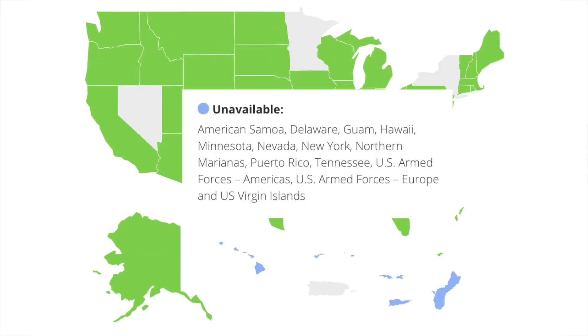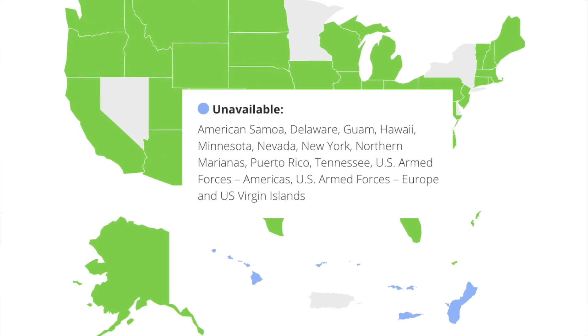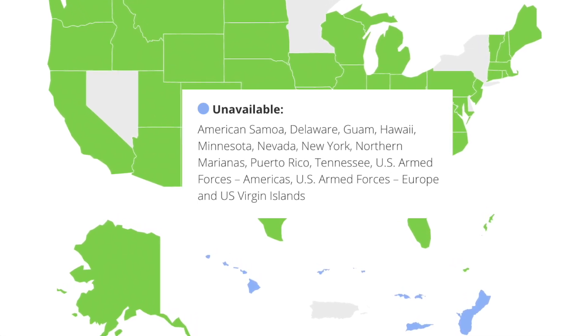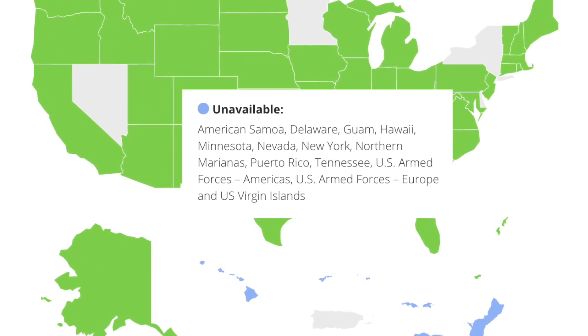If you are thinking of setting up an account, keep in mind that the exchange doesn't currently support US traders in New York, Delaware, Minnesota, New Hampshire, Nevada, Northern Marianas, Puerto Rico, Tennessee, Hawaii, Guam, American Samoa, and US Armed Forces in Americas and Europe and US Virgin Islands. You can see a complete list of supported regions on their website via the link in the description.